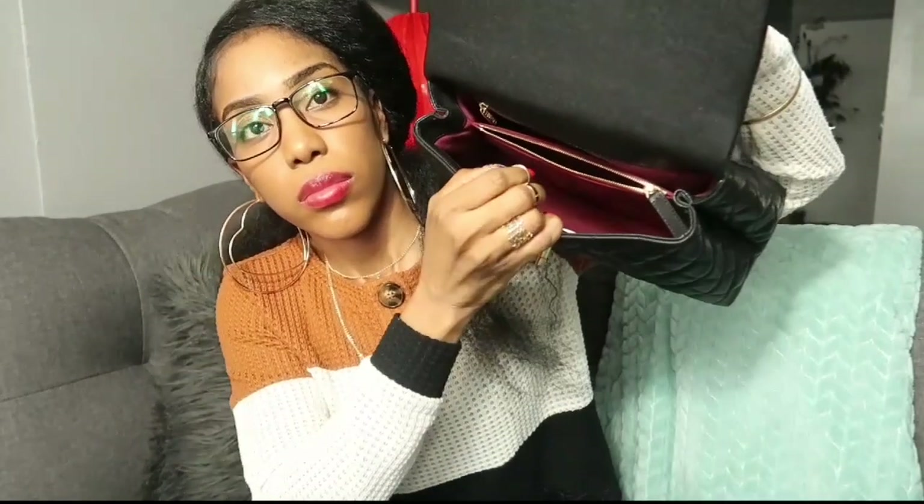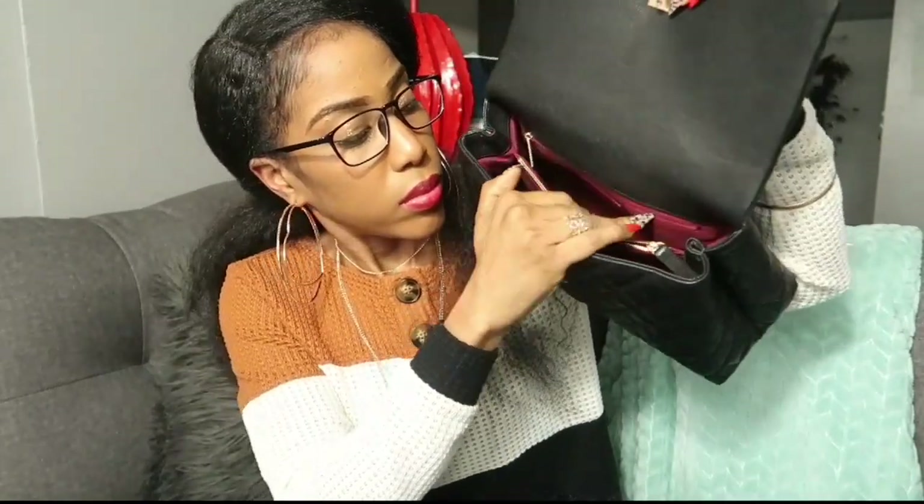Those are the cards that came with the bag that you could keep in your wallet — for style, for fashion, whatever. So what do you think?